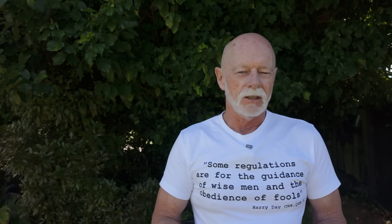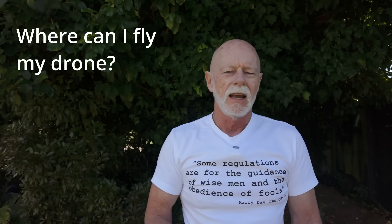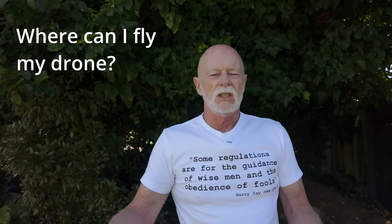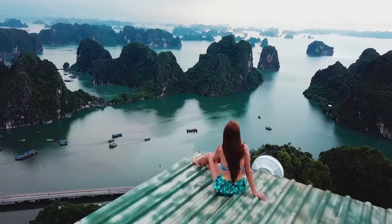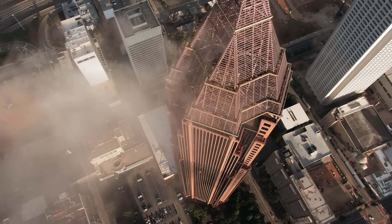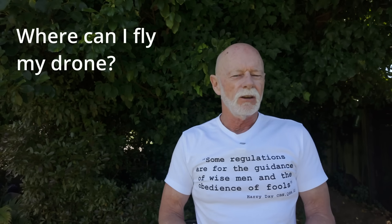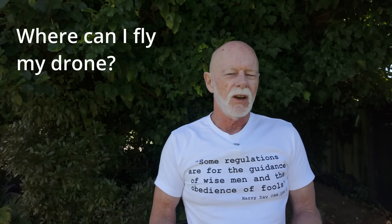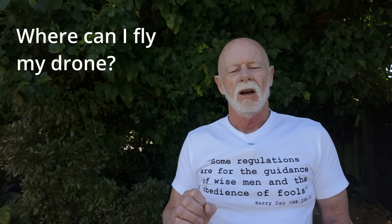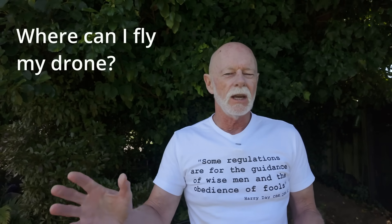Question number one: where can you fly your drone? You've probably seen videos on YouTube of people overseas flying their drones getting fantastic shots of landscapes, scenery, buildings, friends at the beach. In New Zealand we're pretty restricted — our rules state that you cannot fly anywhere without the prior permission of the owner of the property over which your drone will be flying.